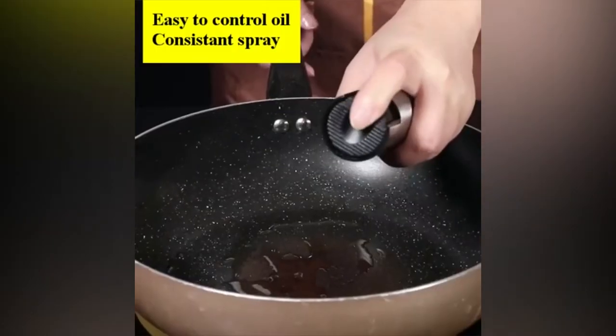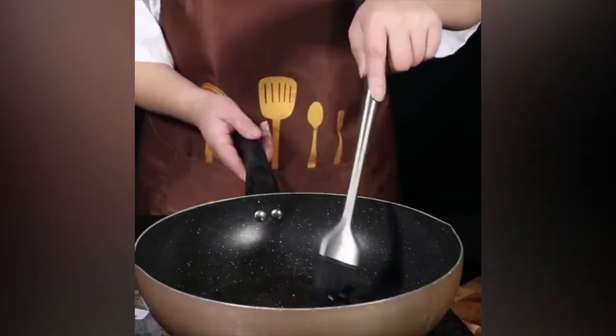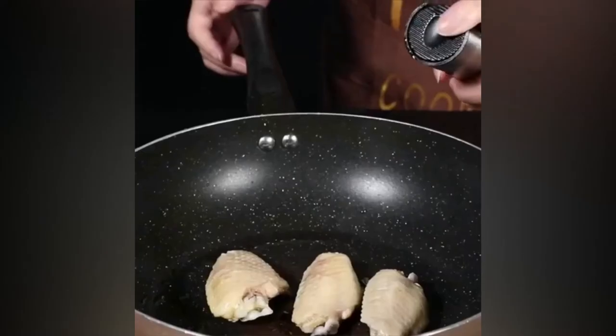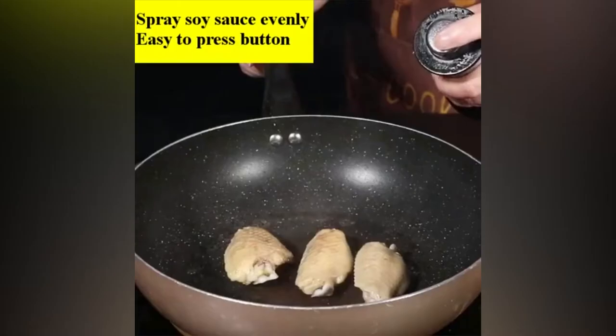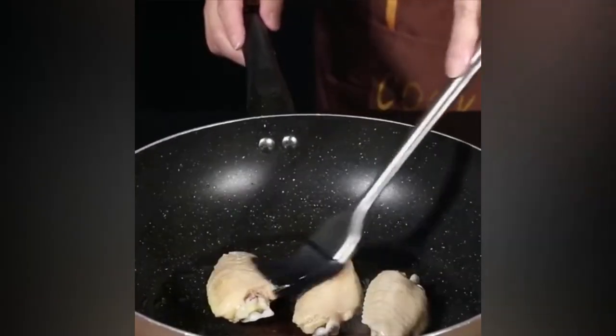Healthy and Safe Sprayer. The oil spritzer for air fryer is made of premium 304 stainless steel and food grade glass bottle, which will bring you safe and healthy cooking. It adapts to people who would like to control oil when cooking. The elegant design is portable — fill it with your favorite oil and go out to grill.